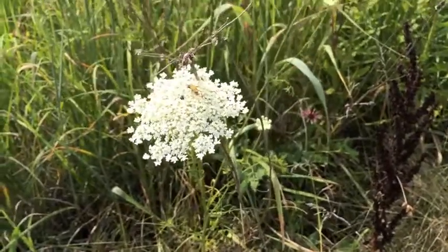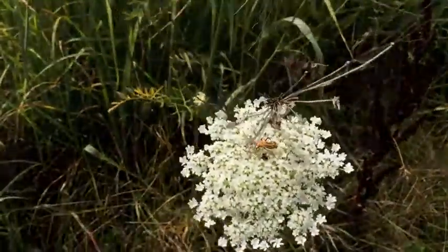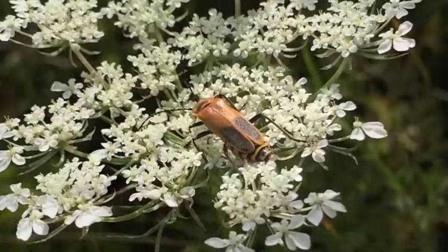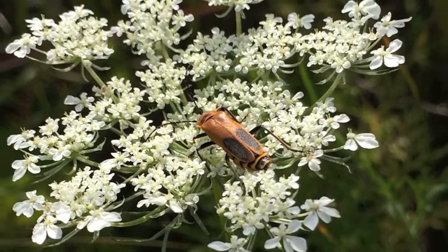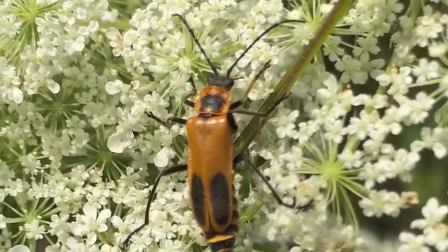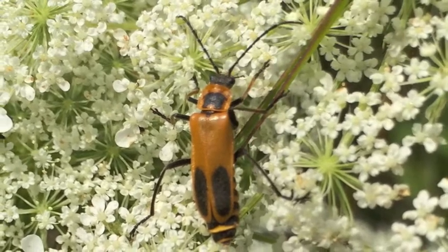One of the more common beetles on the tall grass prairie of the Midwest is the soldier beetle. Here's an example right here: a tan colored beetle with markings on its head and its wings towards the back. Its abdomen has some striping. This belongs to a large family of organisms called soldier beetles.